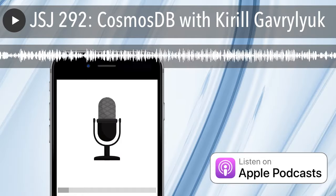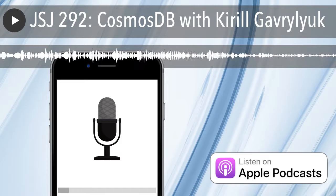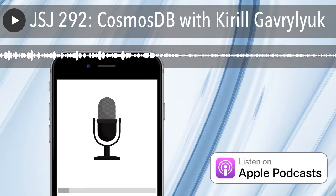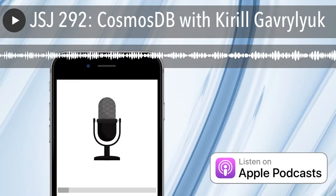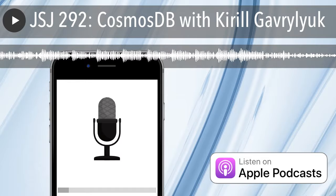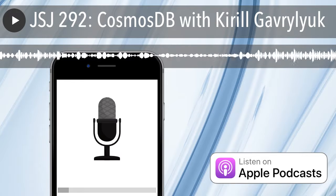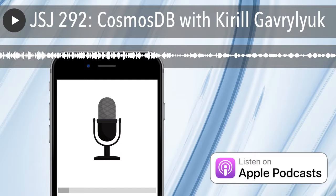Hey everybody, welcome to another JavaScript Jabber. This week we're still live at Microsoft Connect and I'm talking to Kirol. I'm not brave enough to try and say your last name, so go ahead and introduce yourself. I work on Azure Cosmos DB. Now are you a developer or a project manager? I'm a dev manager, one of the dev managers on Cosmos DB.